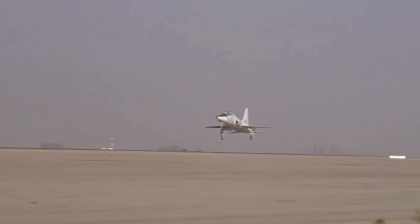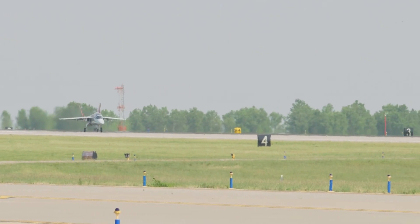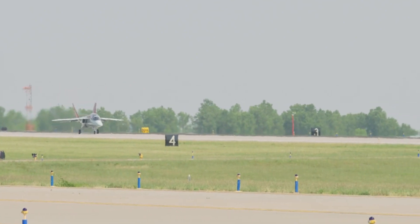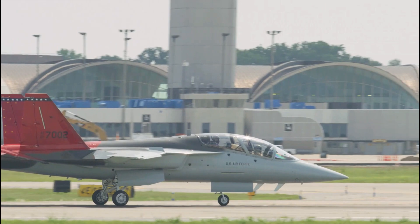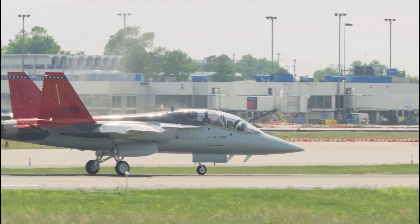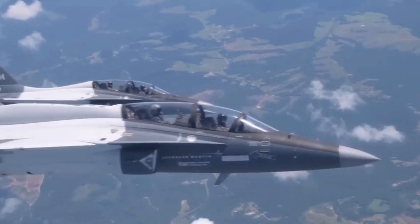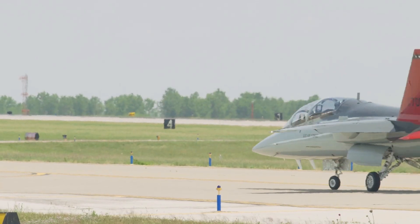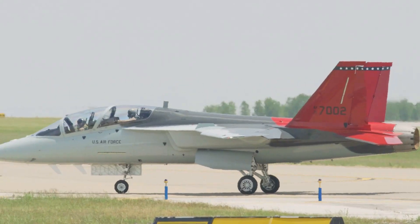The U.S. Air Force officially welcomed its inaugural T-7 in September, marking a milestone in the $9.2 billion contract granted to Boeing in 2018. As part of its fleet modernization strategy, the Air Force aims to bolster its T-7 fleet to 351, ultimately replacing the aging T-38C trainer aircraft that have served for nearly six decades.